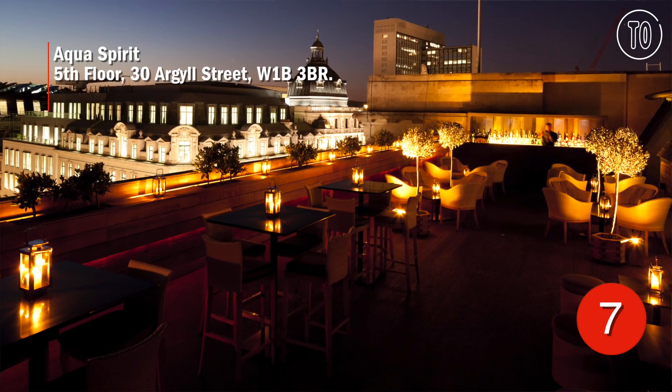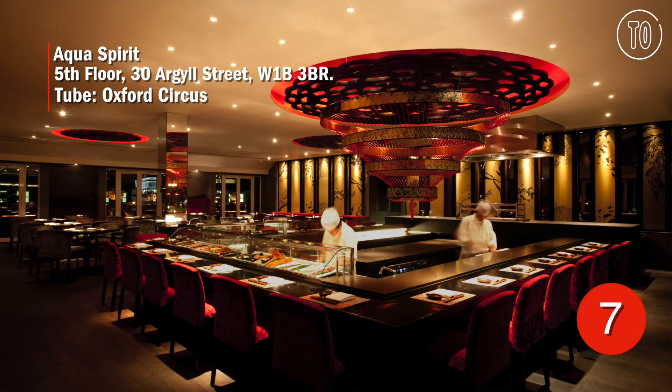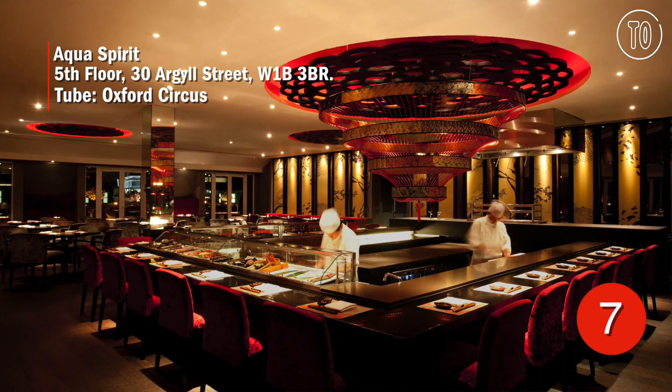If it's a cracking sunset you're after, Aqua Spirit is home to two year-round terraces that work well as sunset spots, and you can nip into the restaurant bar when it gets too chilly.